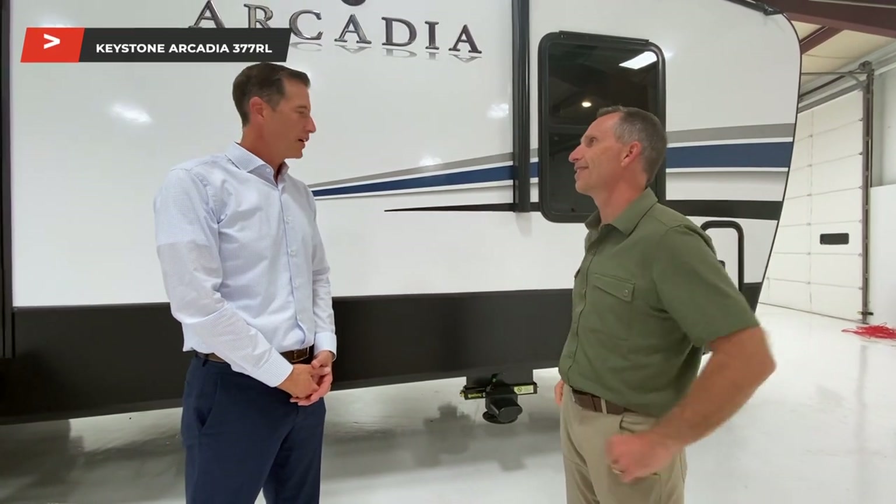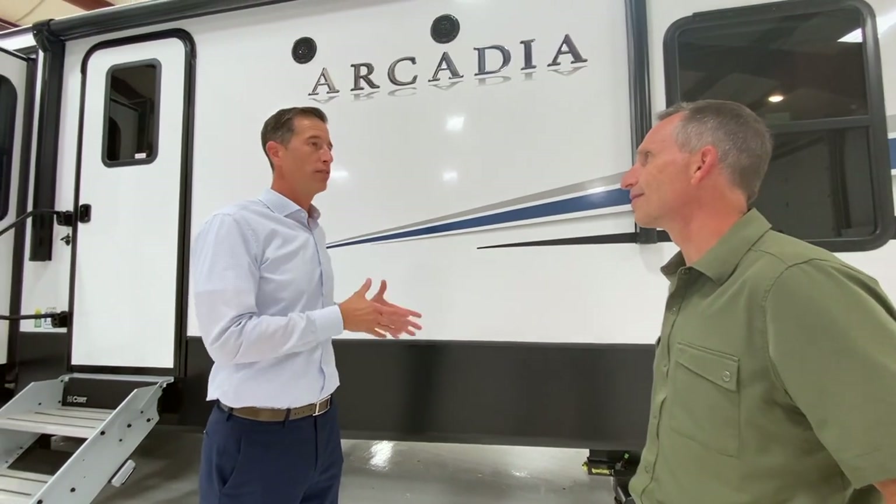Here we are with Jeff Reynolds, president of Keystone, showing us the brand new Arcadia. As we were designing the Arcadia, we had kind of a mantra: we wanted automotive fit and finish on the outside, and we wanted to maximize storage and efficiency as much as we could.